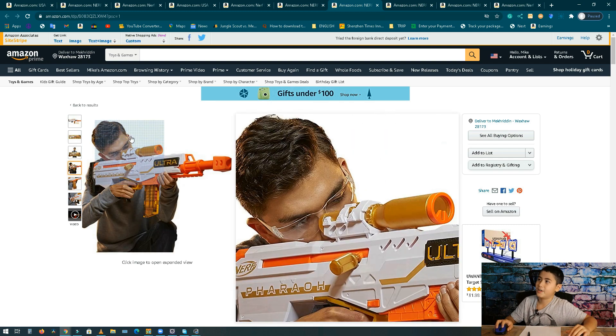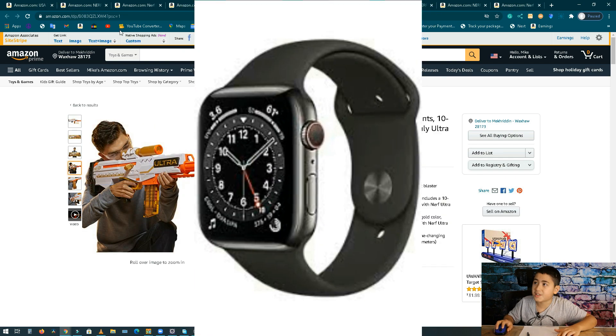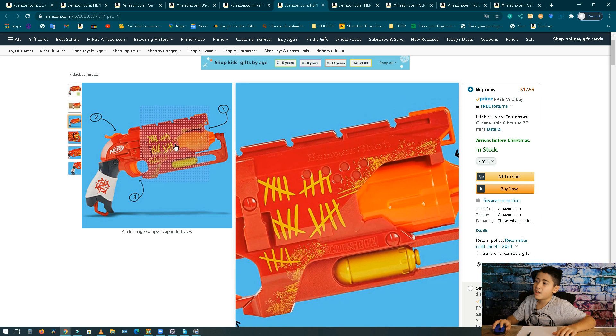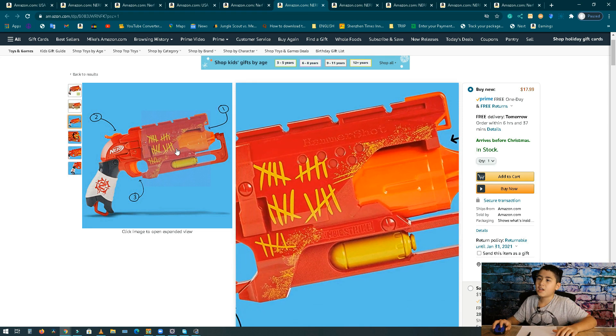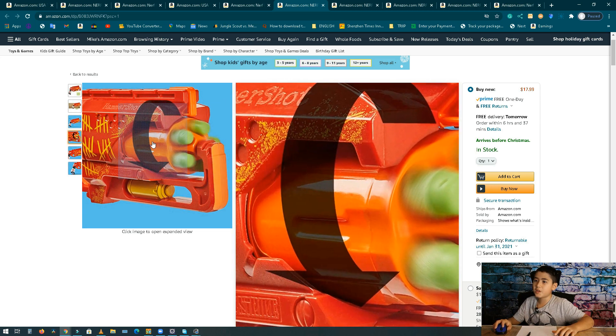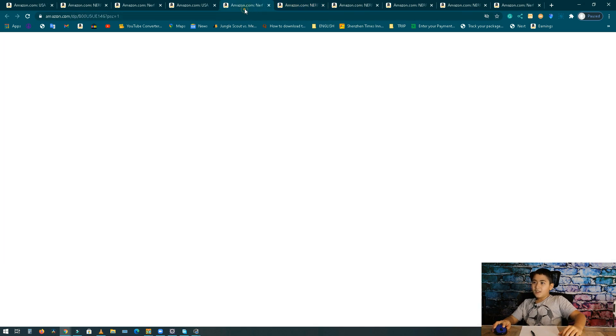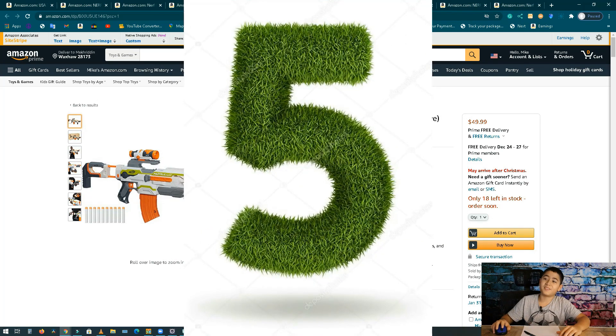Number 6, we got the Nerf Zombie Strike Hammershot blaster. It's a pullback hammer blasting action. The box has these scratches and a revolver magazine on the front — it fires as the drum spins around. Sales are six hundred thirty-seven thousand dollars per month, 35,000 units, and it's about 18 bucks.